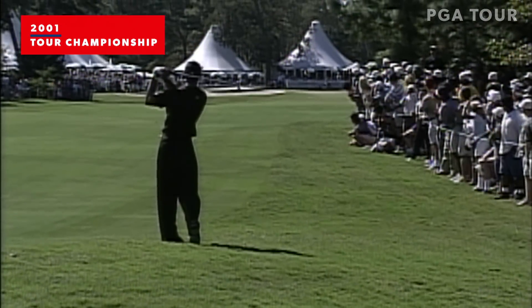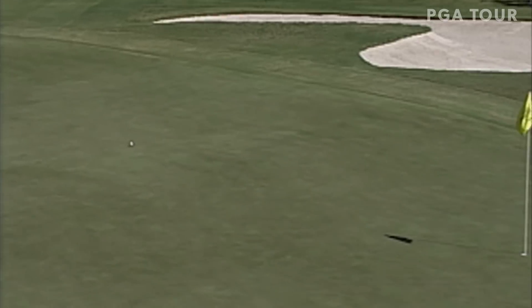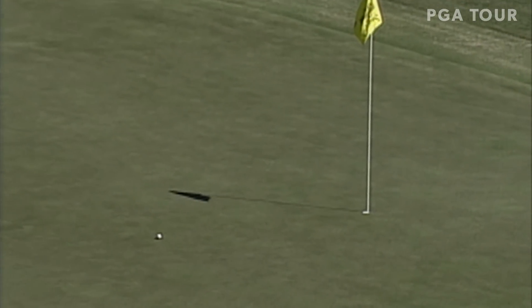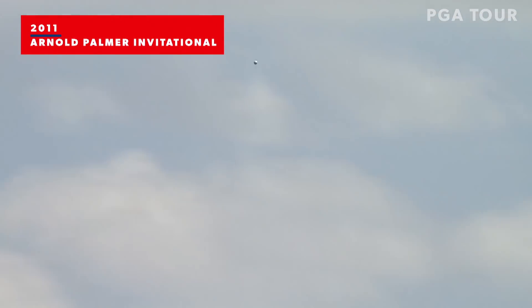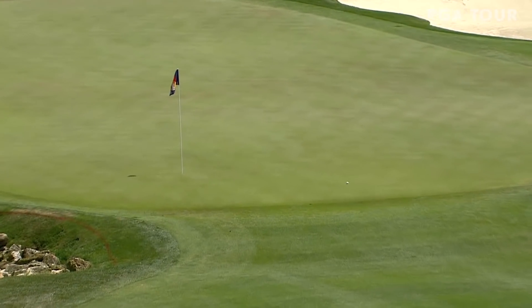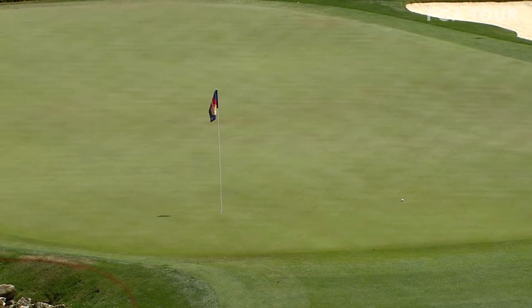Tiger at the ninth — par five where a bunch of eagles were made yesterday. Woods will have a chance to add to the eagle total at the ninth. He was three under through his first six holes, just dropped his shot at the eighth. Kind of a so-so start for Tiger as he started off with a bogey. This is the second shot at the par five from 208, putting him within eagle range.